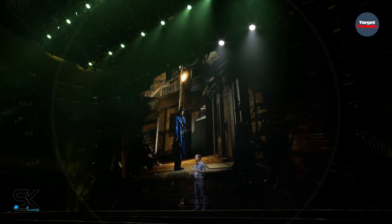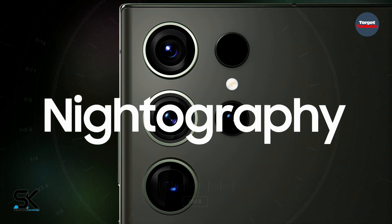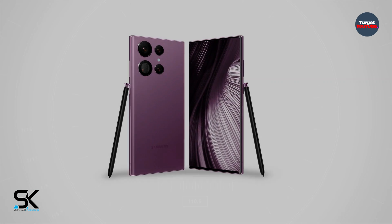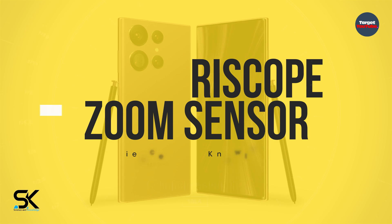Samsung Galaxy S24 Ultra specs — these amazing features are available in this Samsung smartphone. There is a fresh report about the Samsung Galaxy S24 Ultra that you can check out here. As per our sources, the Samsung base should pack a new periscope zoom sensor and a 3x zoom module.